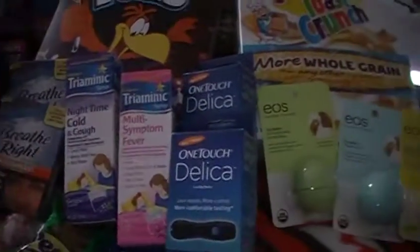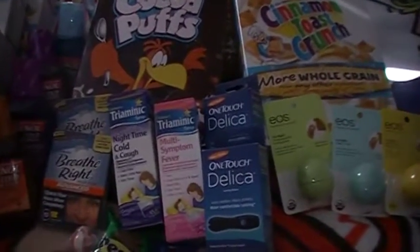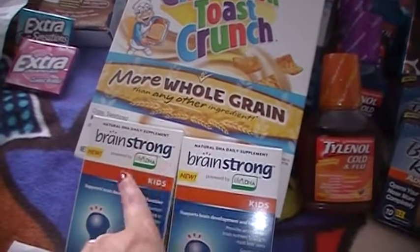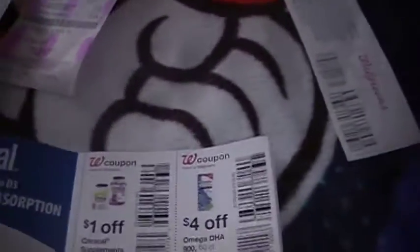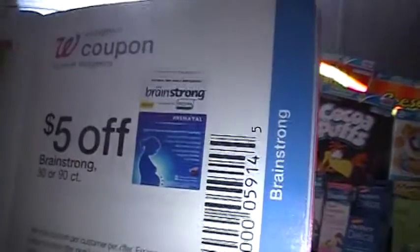The Delicas — I've seen where they reset their $19.99 off one coupon, so I went ahead and picked those up because my mother-in-law likes them. The Brain Strong is on sale for $12.99 — buy one get one free — and there's a Walgreens coupon for $5.00 off in the Answers booklet right by the medicine, and then a $5.00 off in their January savings book.